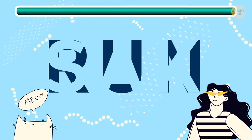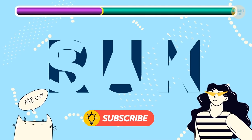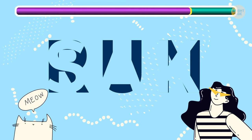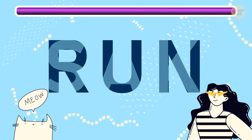How about this one? It's the word RUN hiding in the back!